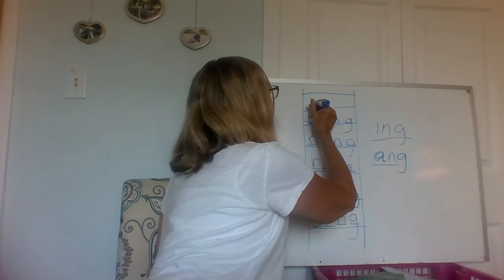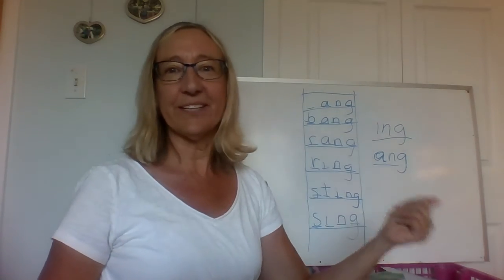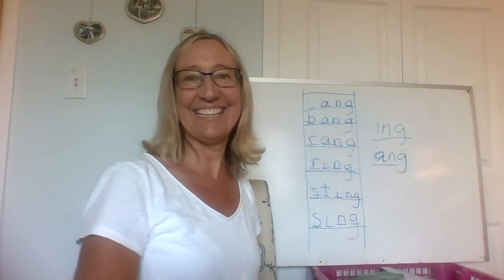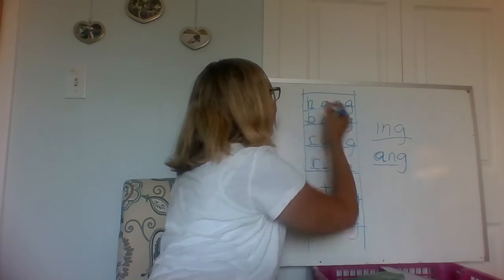And now the next one — it's still going to end with "ang." Please something your coat in the closet. What do you do with your coat? You hang it in the closet. So what sound do I need? H. And what letter? H. Very good. You hang.